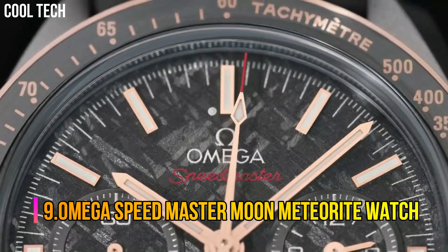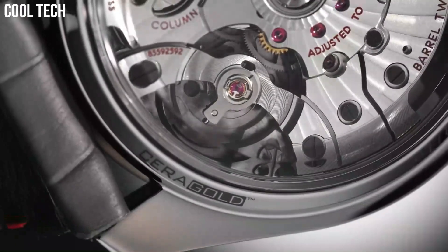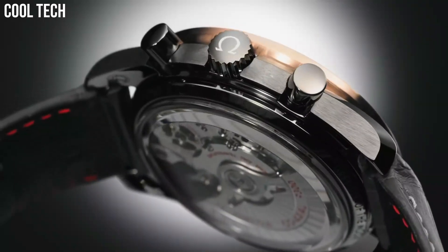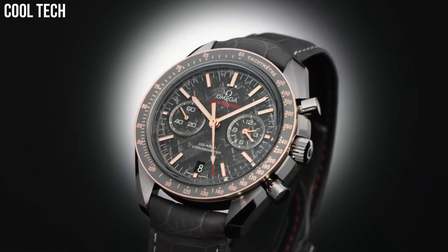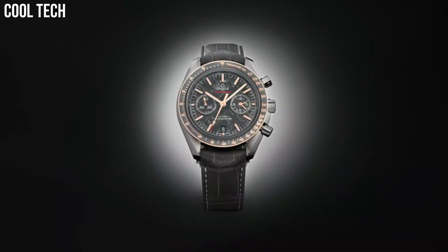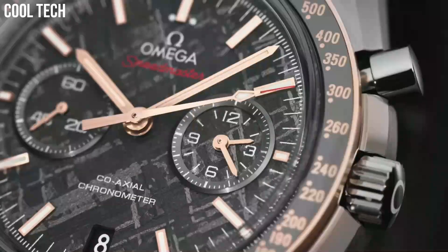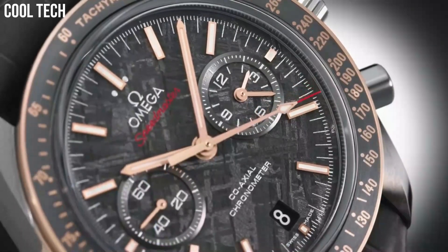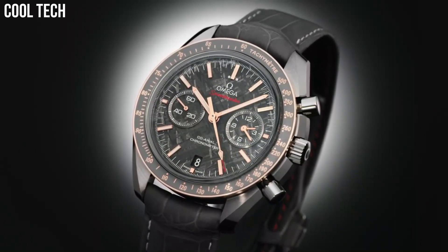Number 9: Omega Speedmaster Moon Meteorite Watch. This timepiece is not only ready for adventure, but is also stylish beyond compare. The gray ceramic case is complemented by 18 carat gold moon watch style hands and an 18 carat gold bezel with a silicone nitride ring and brushed Omega Cerigold tachymeter scale. Dial window material type: sapphire crystal. Display type: analog. Case diameter: 44.25mm.